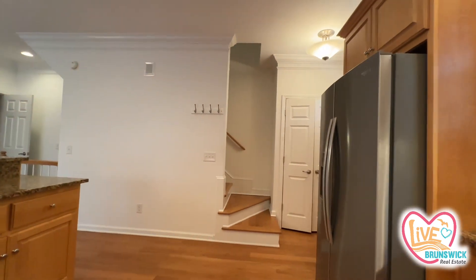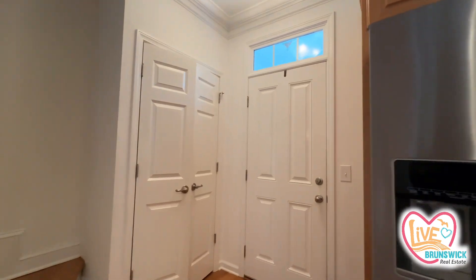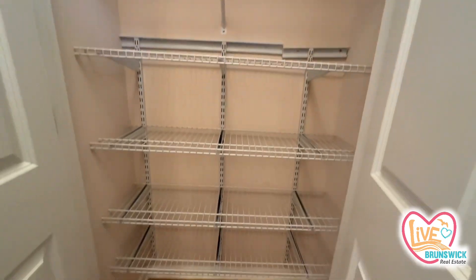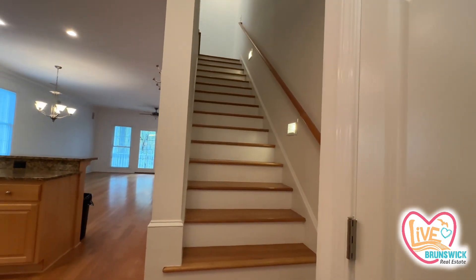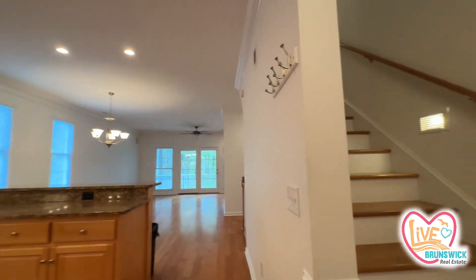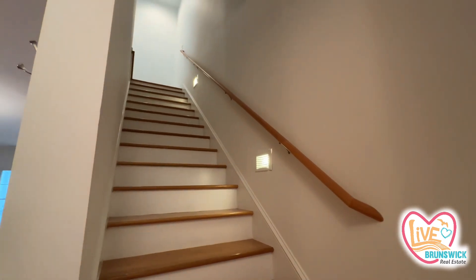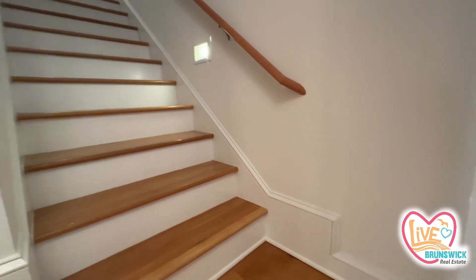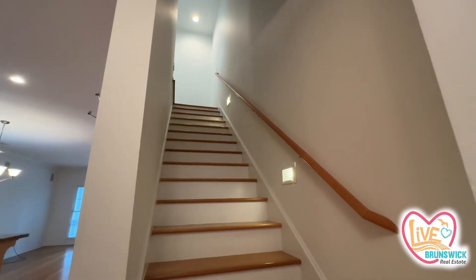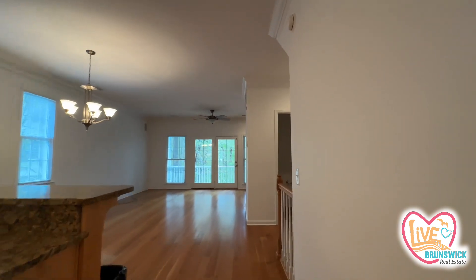They have moved everything out. Got your pantry over here. Not too bad. You can see where the chair lift was — you can't even tell it was here before. They did a great job with the repair on that. Looks good.